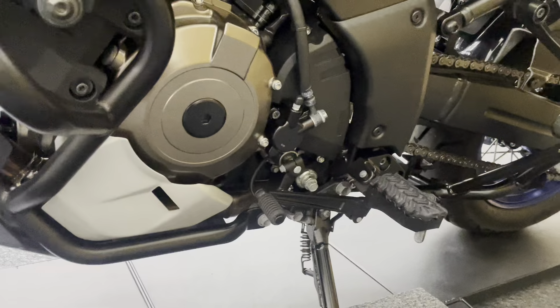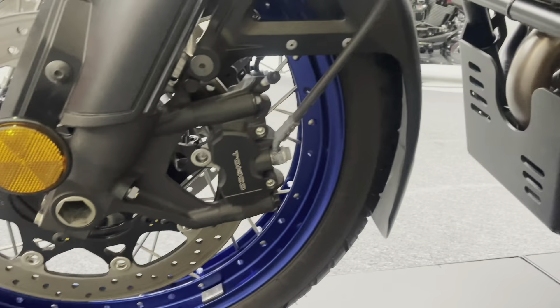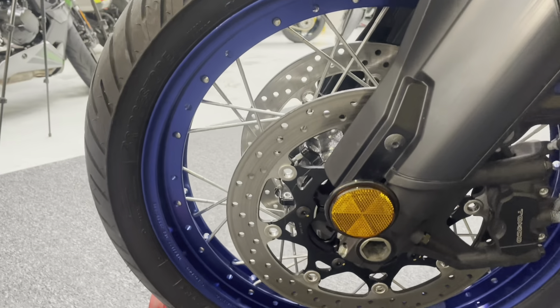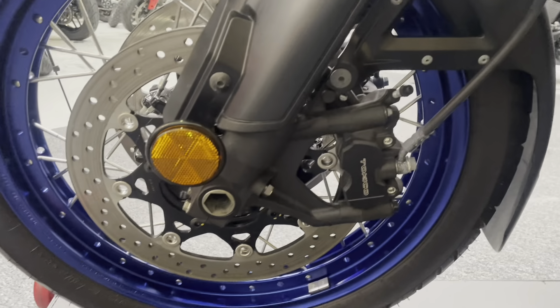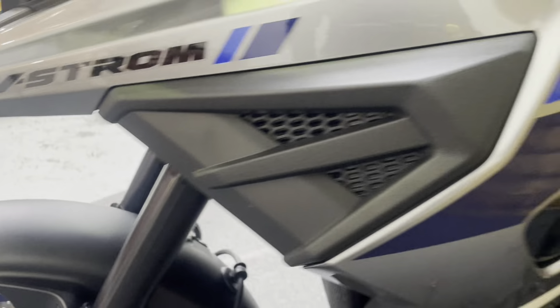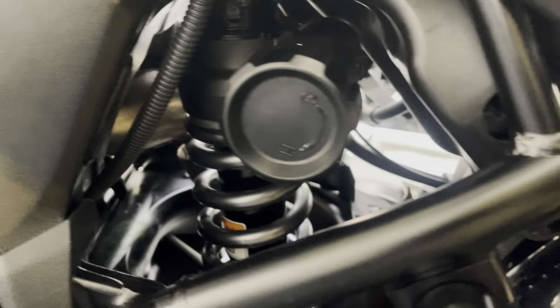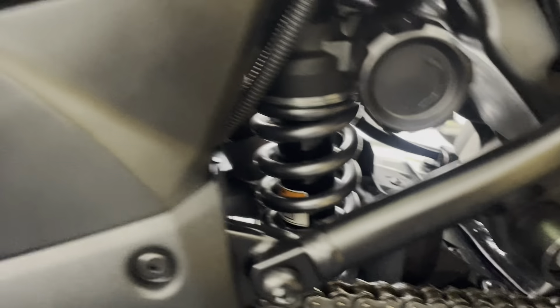The engine bars are untouched, as are the levers and foot pegs. The engine itself is in fantastic condition. The left-hand side of the front wheel and fork leg are, just like the right-hand side, unmarked and in fantastic condition. The petrol tank is looking good. The shock shows no sign of any corrosion at all.